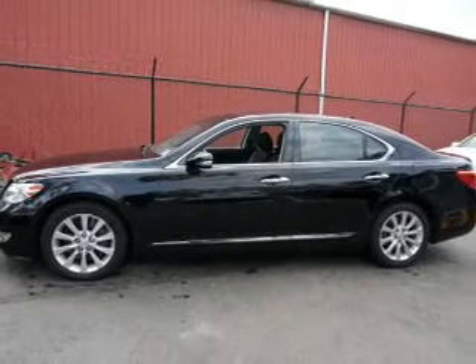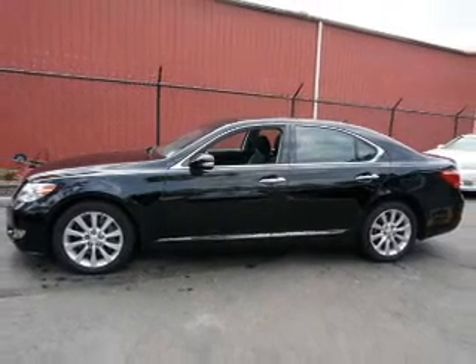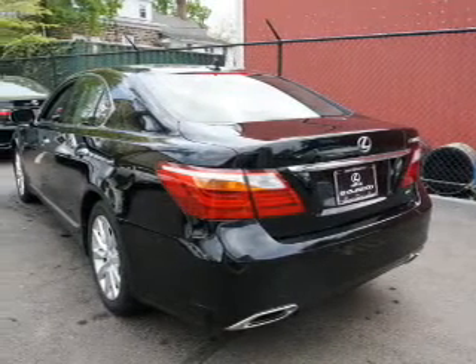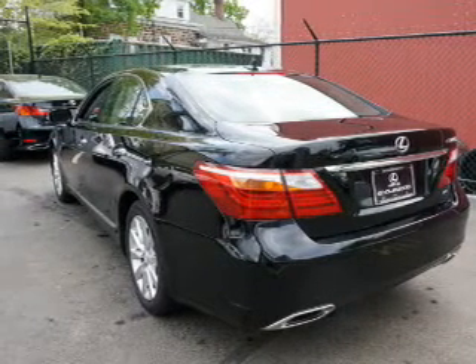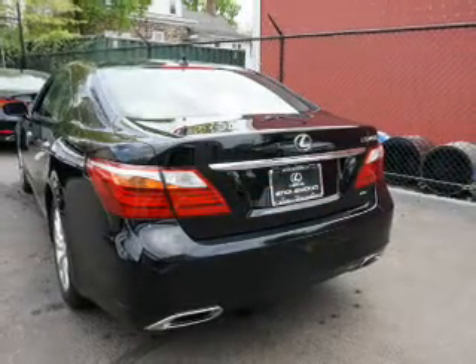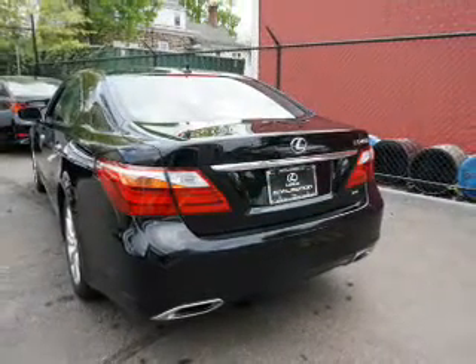Inside you'll find a heated steering wheel, leather seats, heated seats, Bluetooth connectivity, an auxiliary input, push-button start, automatic climate control, a backup camera, curtain head airbags, and front airbags.